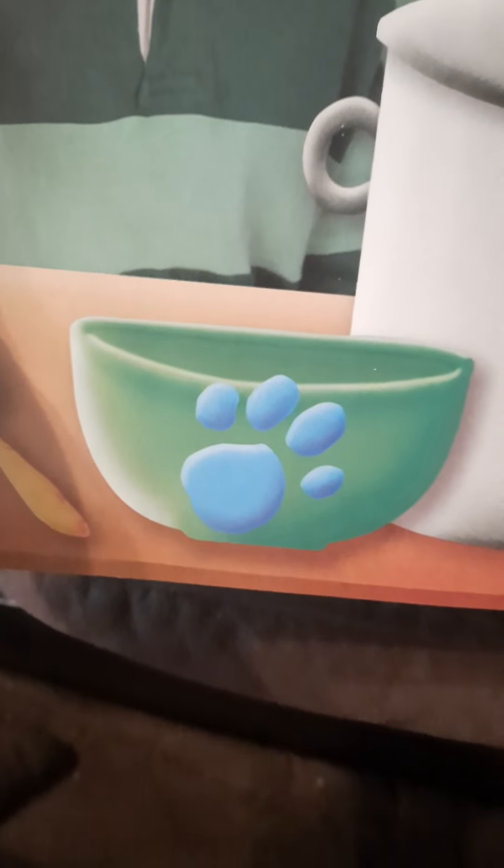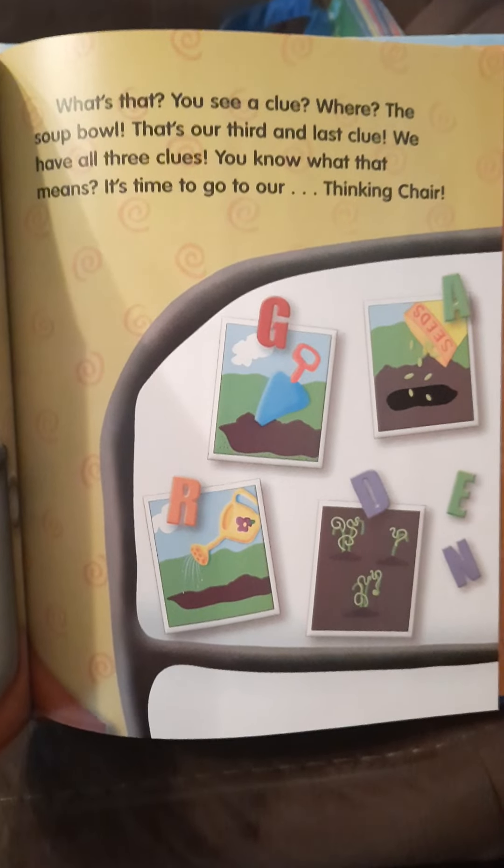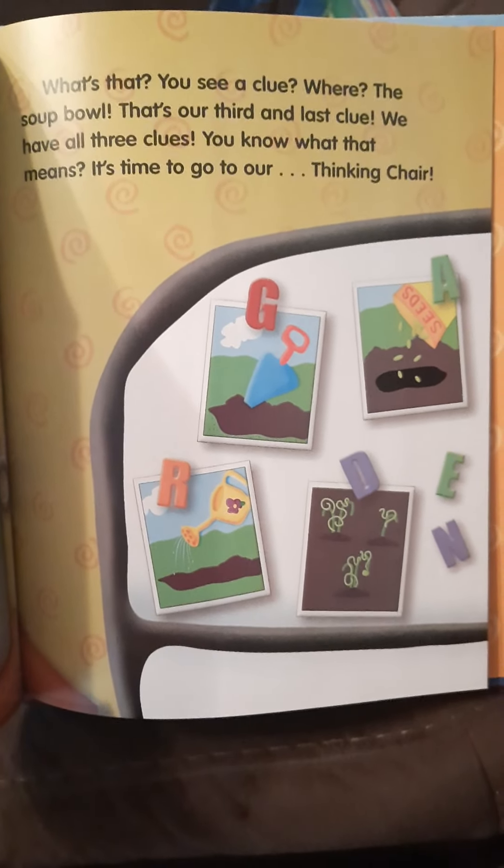Do you see what I see? You see a clue? A soup bowl — that's our third and last clue. We have all three clues. You know what that means: it's time to go to our thinking chair.